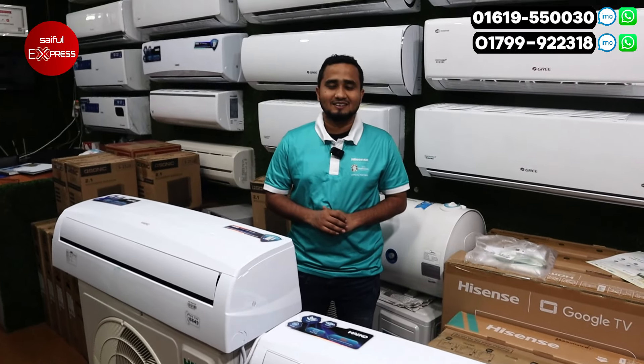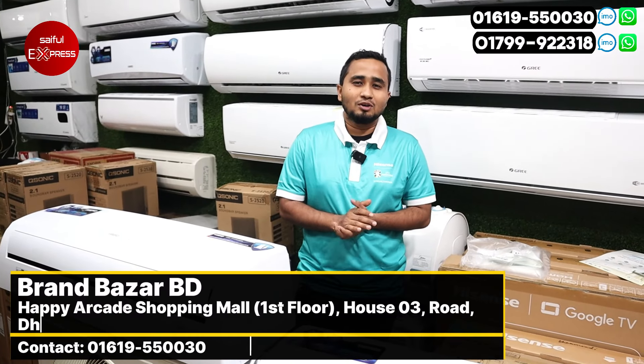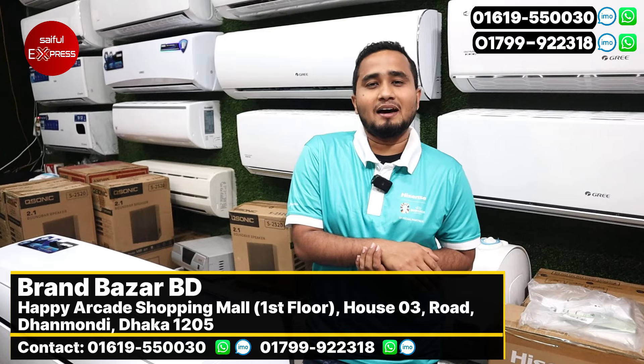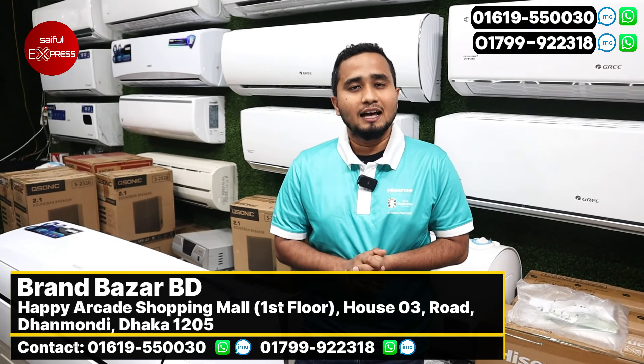We are here at Abu Sait. We are here at the shop location. The city college market is here at the shop.